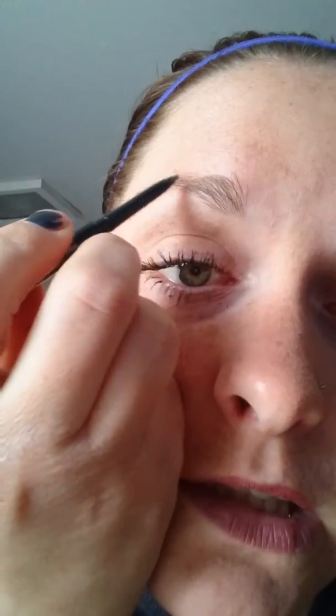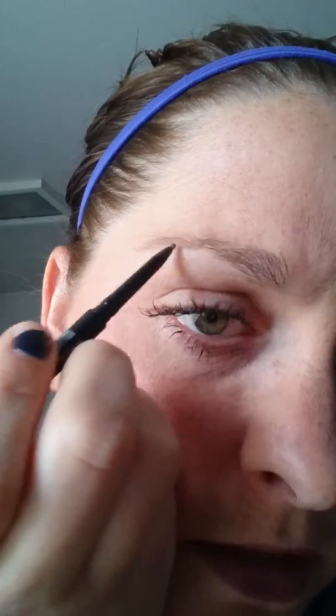Let's go ahead and comb the brow down. When using the pencil part, you want to do literally small, light strokes to mimic the hair so you don't look like you're drawing on your brows. See how smooth and small it is? It's really small. And then let's go ahead and comb it back up.